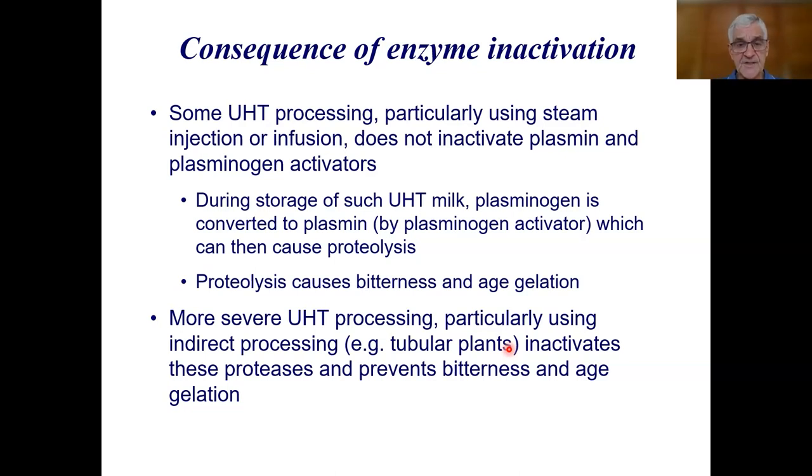More severe UHT heating, particularly using indirect processing with tubular or plate heat exchangers, inactivates these proteases and so prevents bitterness and age gelation. But if you use indirect processing severe enough to inactivate the proteases, you get a lot more chemical change — which translates to flavour change — resulting in much more cooked flavour.